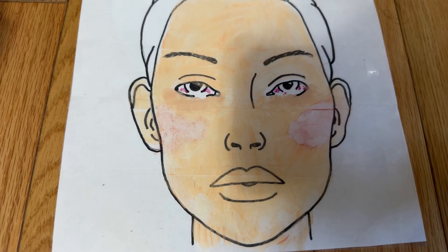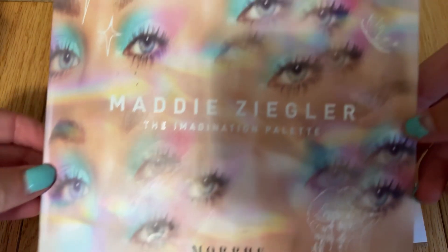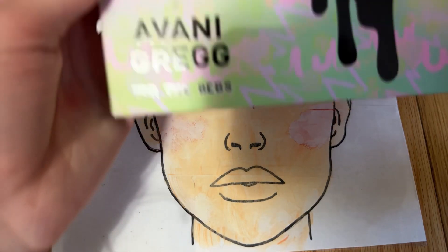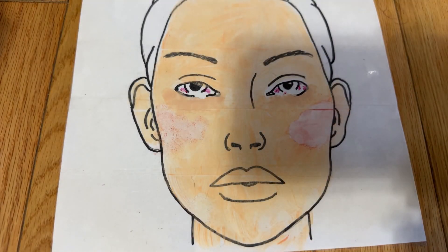Now that your blush is on, we are going to start your eye makeup. I'm going to be using both the Maddie Ziegler Palette by Morphe and the Avani Gregg Palette by Morphe, and I am gonna do your eye look.